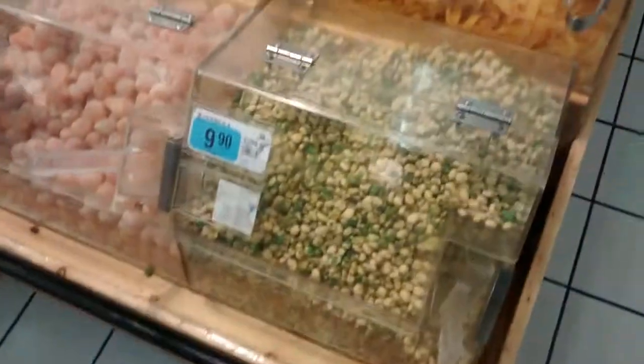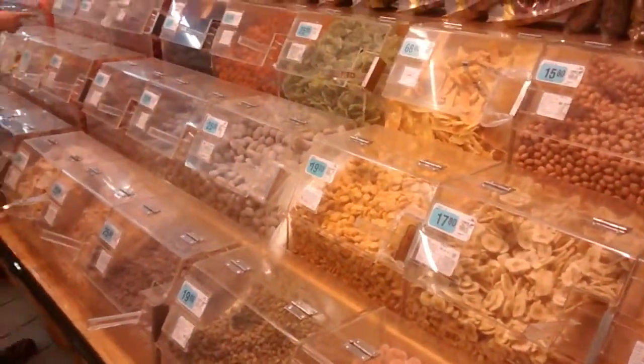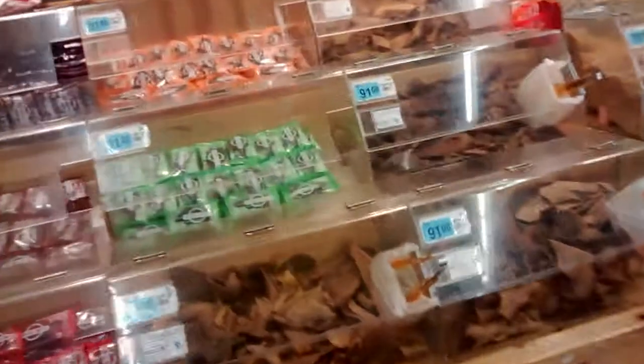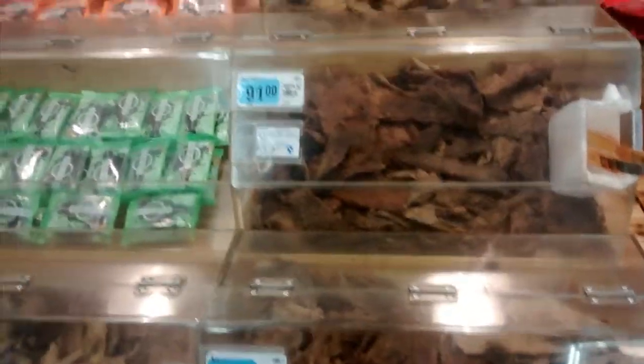These are my favorites — these are dried up wasabi peas and dried up sweet potato. Dried up sweet potato sounds kind of weird, but it's actually super delicious. It's my favorite snack here. And then here we have something called rosong, which is really good. It's like a dried up beef jerky, but it has a special seasoning powder on it.